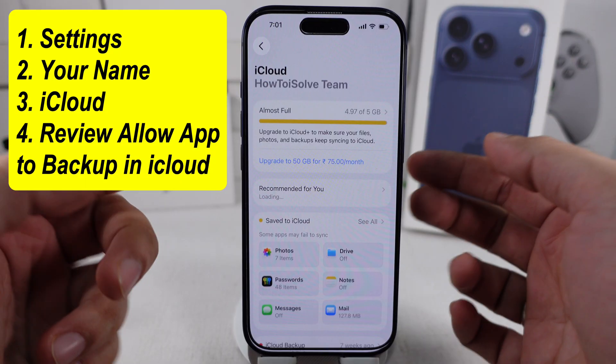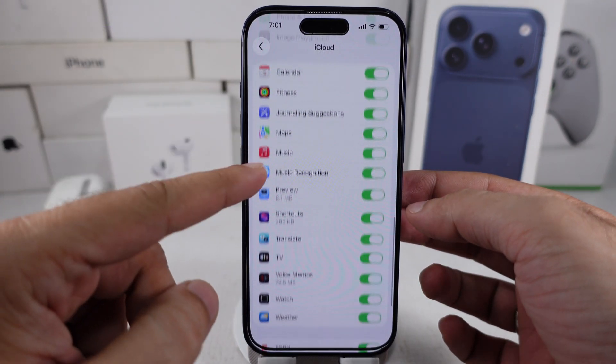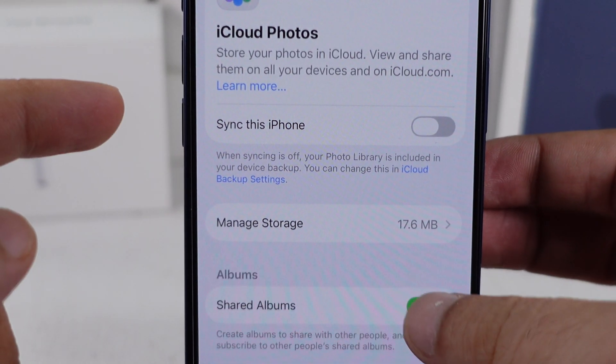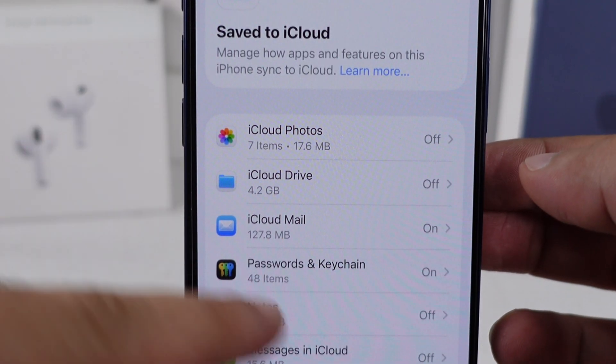Then tap on the See All option to check what services and app data are synced with your iCloud account. Disable unwanted app data like iCloud Photos — turn off this toggle — iCloud Drive, Mail, Notes, and Messages in iCloud. Also, review the entire list of apps in the checklist.